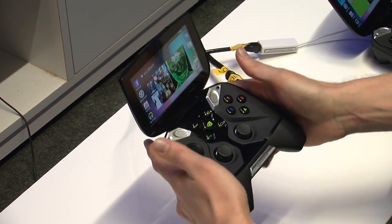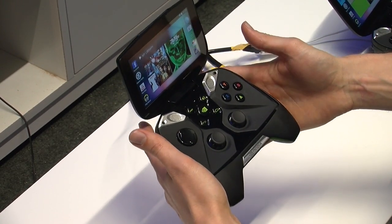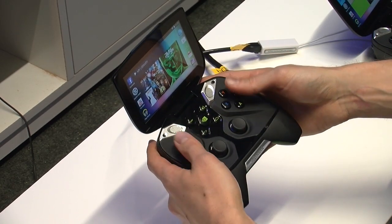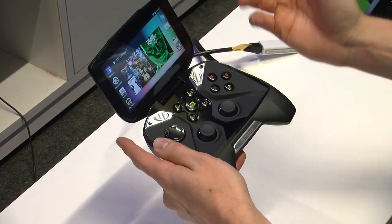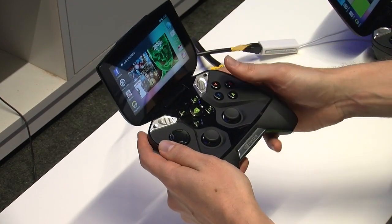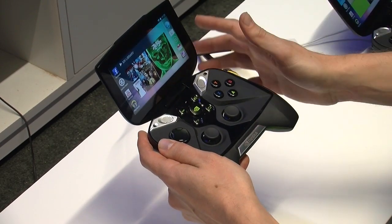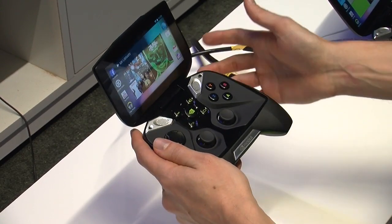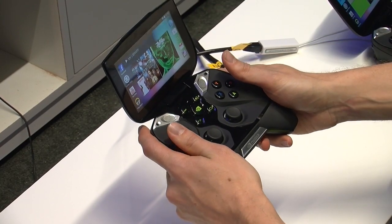The next thing you'll probably notice about the device is the controls. We've integrated a full console-grade controller into the device — dual analog joysticks, D-pad, bumpers in the back — giving you the ergonomics and comfort that you're used to in playing your games in front of a console. Now you can enjoy all of your Android games with that same level of precision control and comfort.